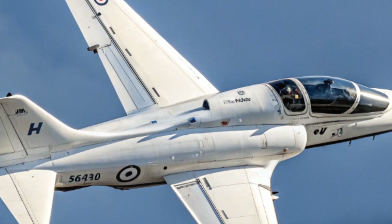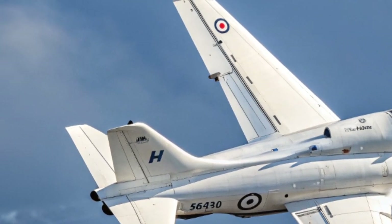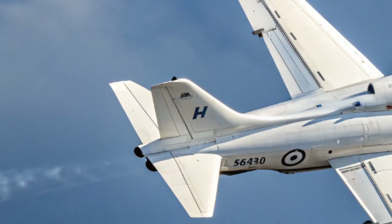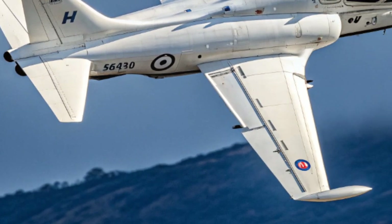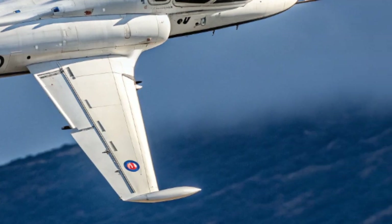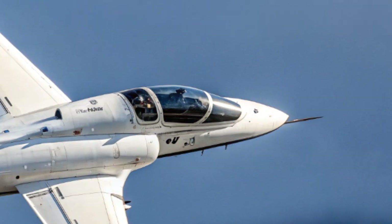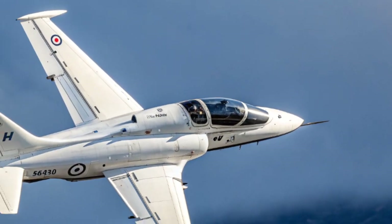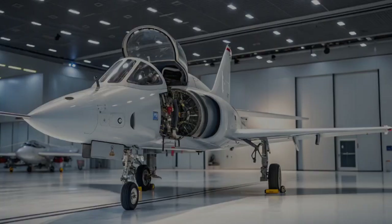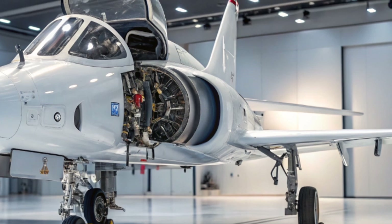Inside the cockpit the Hawk has continued to evolve with modern technology. Early versions used analog instruments, but today's advanced models are equipped with digital glass cockpits, head-up displays, and even simulated radar systems. These upgrades allow trainee pilots to experience the systems and workflows of modern frontline jets, ensuring they are fully prepared before moving on to fighters like the Eurofighter Typhoon or the F-35 Lightning II.